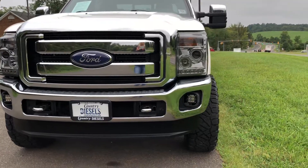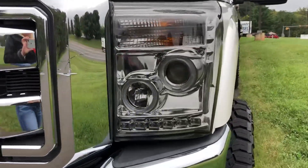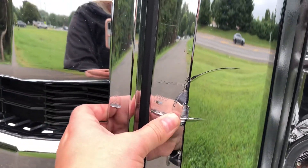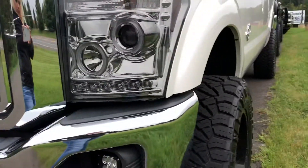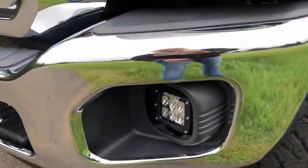It does have aftermarket headlights — halo headlights with a smoked tint. The grill does have a little damage here. Also aftermarket fog lights as well.